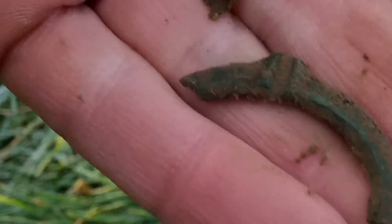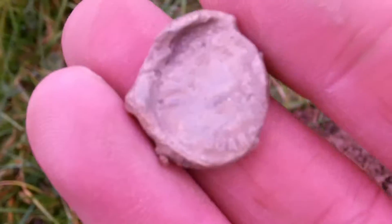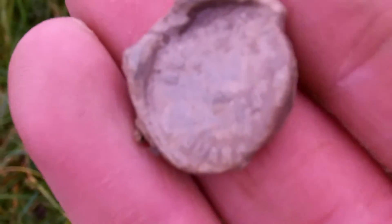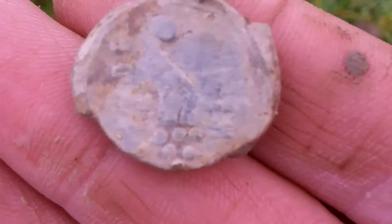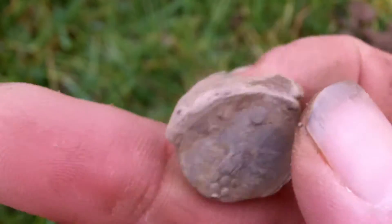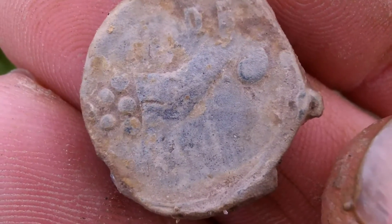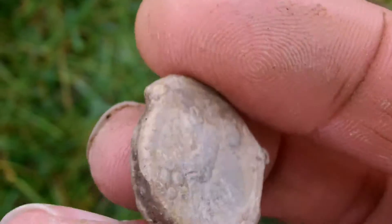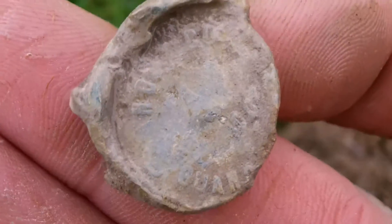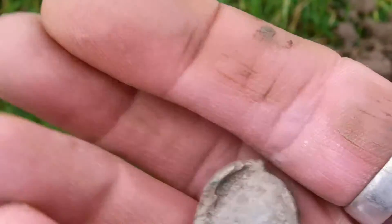Lovely, but no warmer — fingers crossed it gets a touch warmer. Right, next up — that's the second decent target. Some sort of weight, a lead seal. I can make out it's got something on this side but I just can't quite make out what it says. I don't know how old it is. I thought it was old but I'm not so sure.